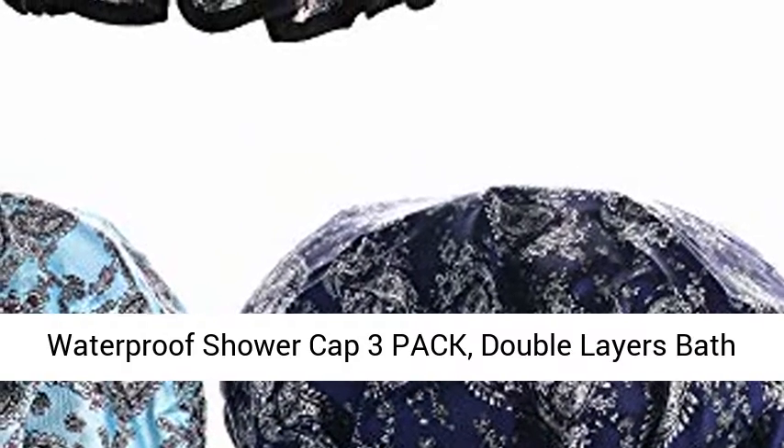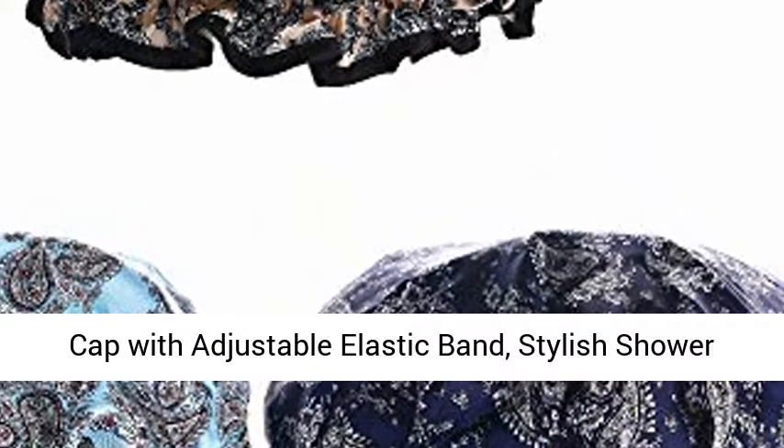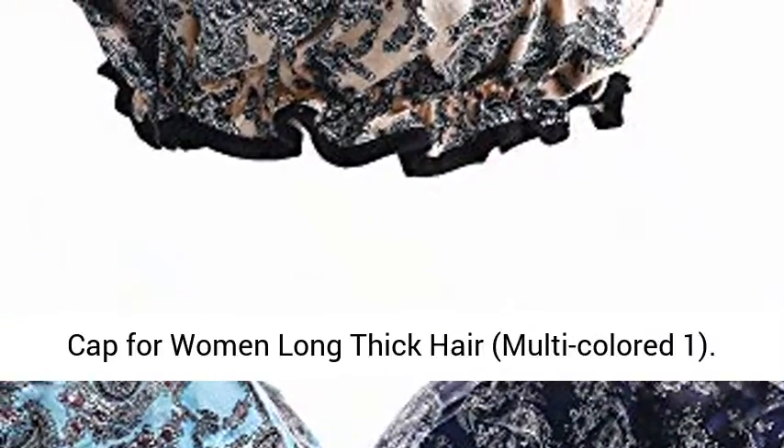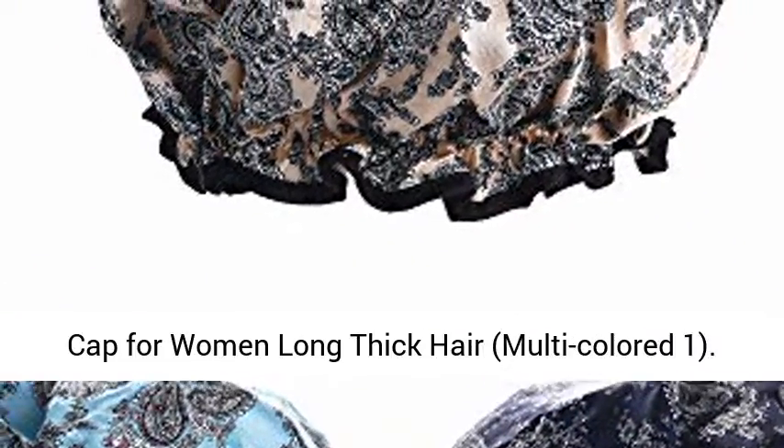Waterproof Shower Cap 3 Pack, Double Layers Bath Cap with Adjustable Elastic Band, Stylish Shower Cap for Women Long Thick Hair, Multi-Colored.